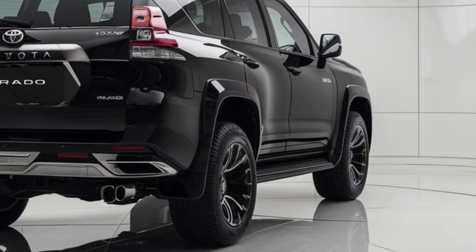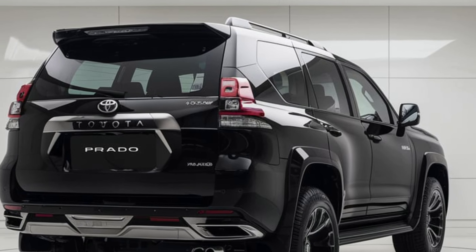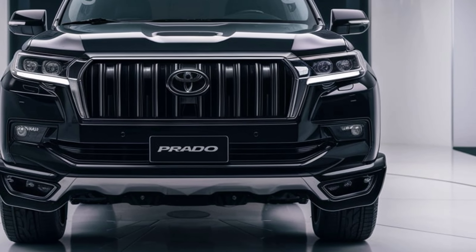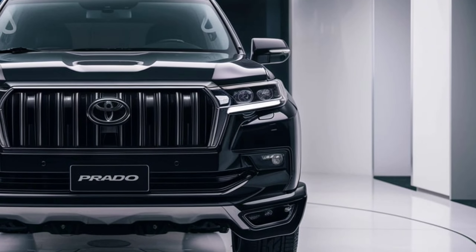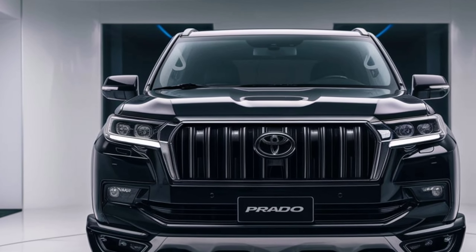Prices. The 2025 Toyota Prado comes in several trims to cater to different budgets and preferences. The base model starts at approximately $50,000, while higher trims with additional features and luxury options can go up to $70,000. These prices make the Prado a competitive option in the mid-size SUV market, offering a balance of performance, luxury, and rugged capability.